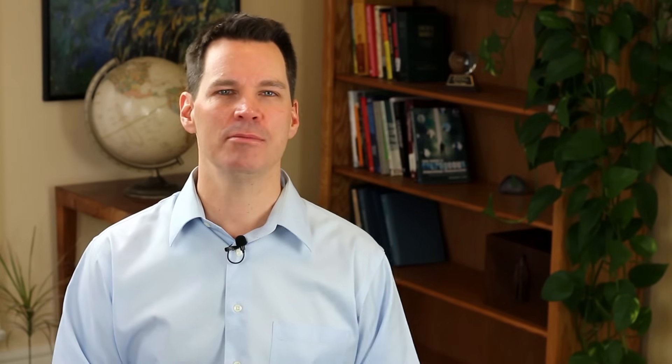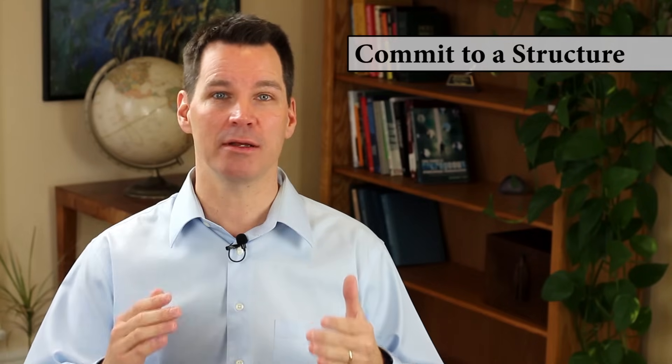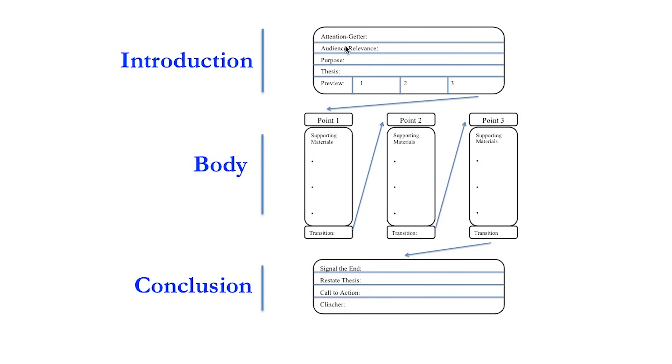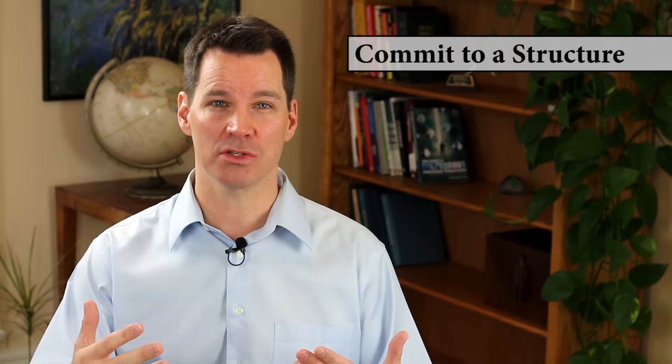The first tip is that you have to commit to a structure. The structure is the backbone of the whole presentation — it helps you keep your place and move forward according to your plan. You're going to need a clear introduction, body, and conclusion. Within each section you'll hit certain parts, know your two, three, or four main points with nice transitions, and have a really clear conclusion. Without a clear structure, it's very difficult to get comfortable enough to have a conversational style.